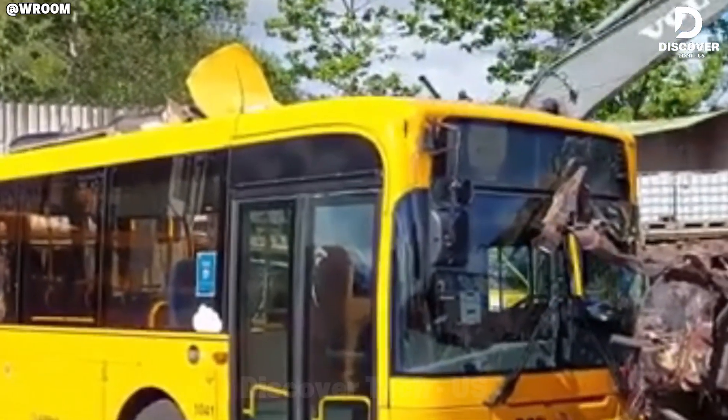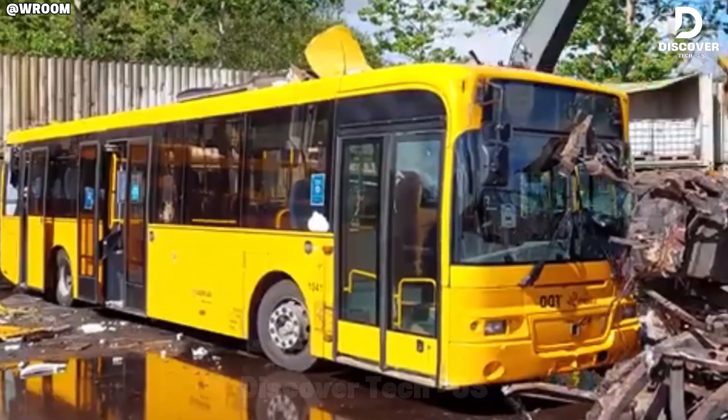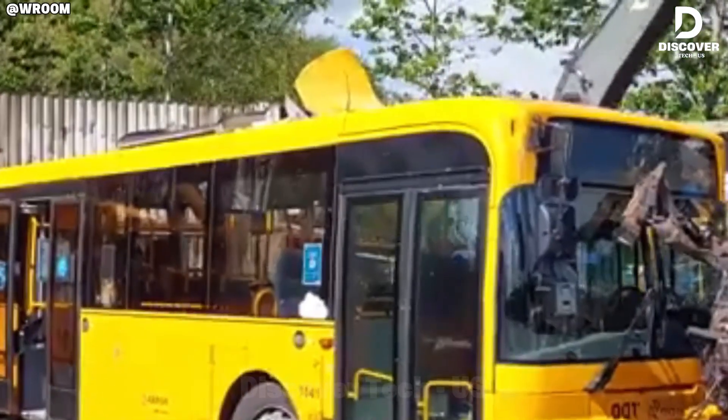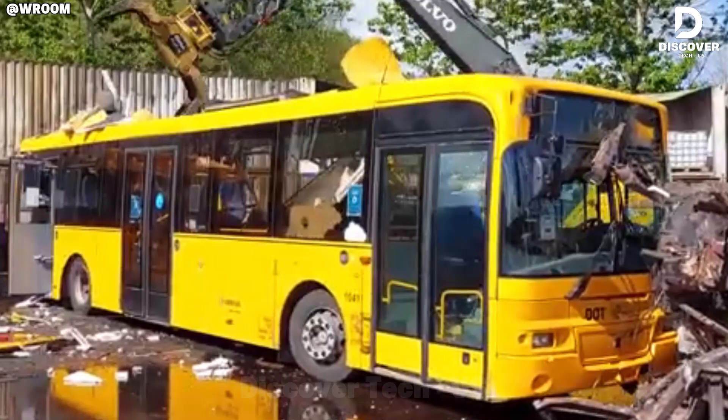The Volvo B7RLE, once a vital transport vehicle in Denmark, is now dismantled for recycling. Its components, from body panels to engine parts, are processed into reusable materials, demonstrating how end-of-life assets fuel new production cycles.